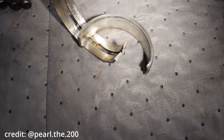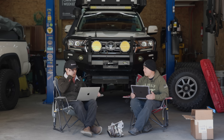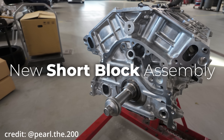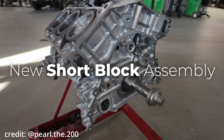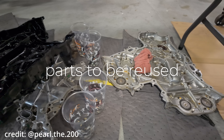So in theory, the new main bearings are supposed to be better. But somehow there seem to be more failures on this specific part. There is no official explanation from Toyota. They just replace the short block and hope nothing else was damaged — it's a case-by-case scenario. There's no: this is the issue, this is how we fix it.